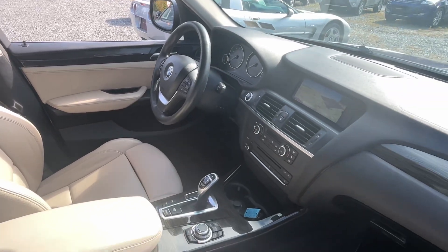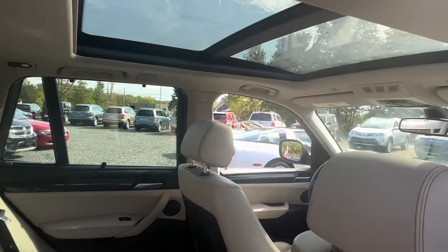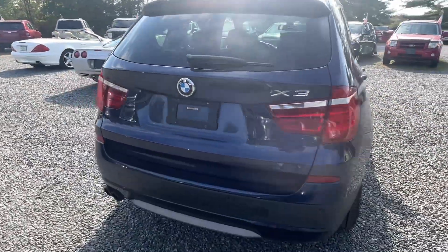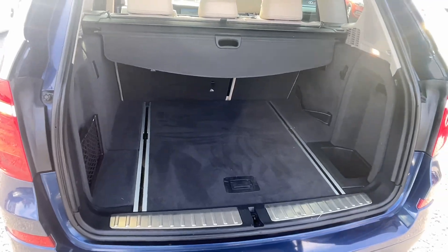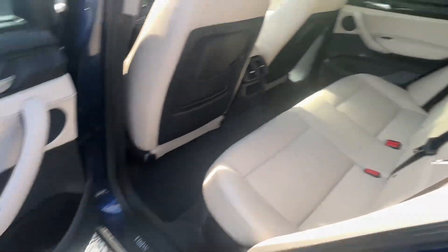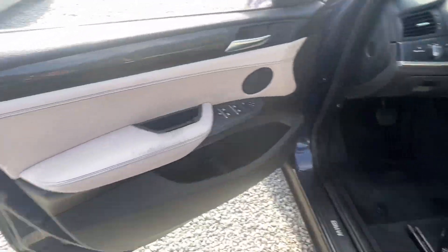Power windows, locks, and mirrors. Backup camera. Really, actually really nice condition on the seats. Navigation. Got a big roof up there. Plenty of cargo space. Got the rear sun shades. A little bit of wear right there on the armrest, or the grab handle there.